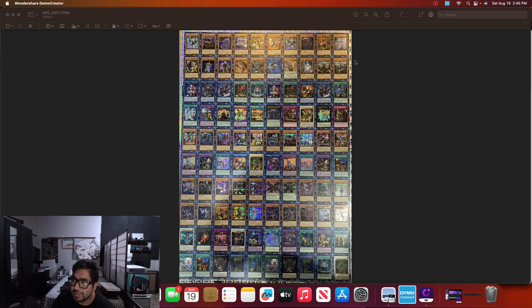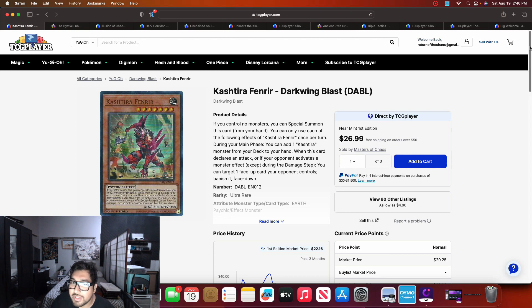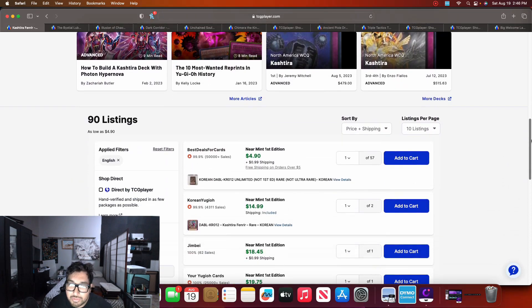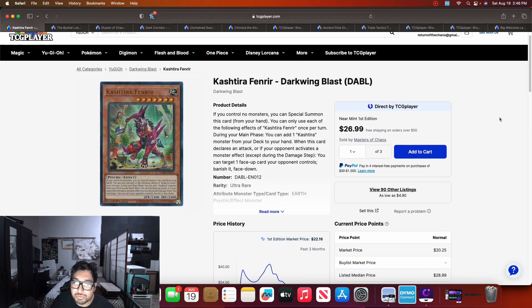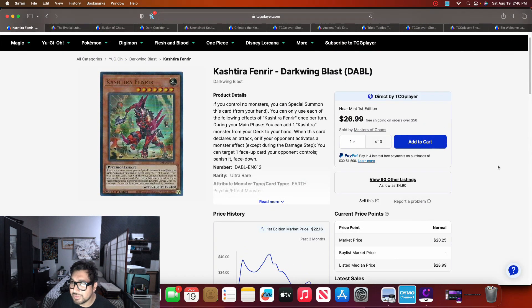This is supposedly real, so I'm just going to go with that because everyone's selling stuff on the market right now. Starting off today's market watch: Kashchira Fenrir was sitting around the $30 price point and started dipping down. I saw it as low as $25, and right now we have 90 listings on the market with listings at $8.49 plus shipping — basically $20 now. If you're not using Kashchira Fenrir, I would get rid of it while you can. Once that Prismatic Secret comes out, I can see it dropping to the $10 price point.